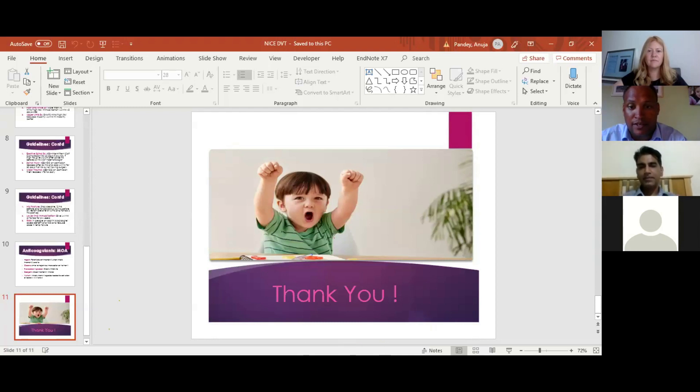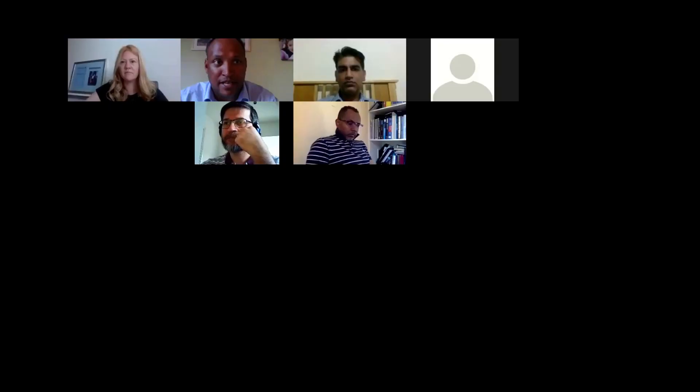If no one else has any questions about that, we'll move on to the viva part of today's session, which Nikki is kindly going to conduct for us.